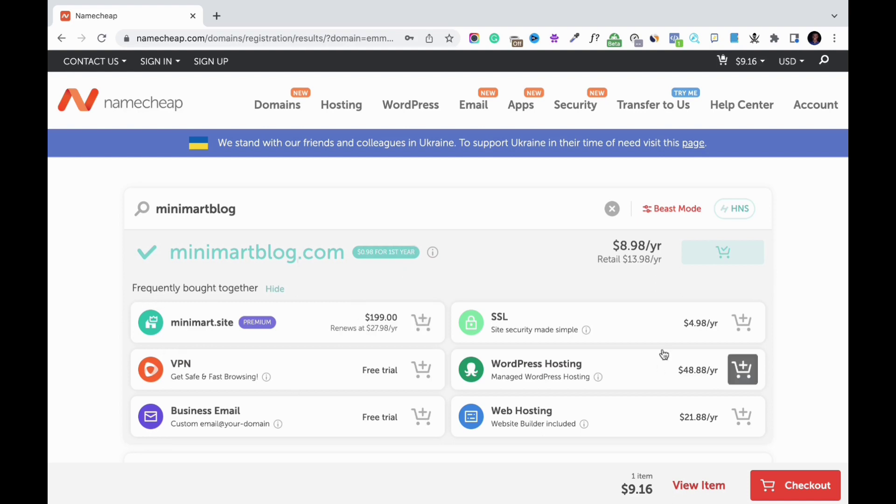I've added minimatblog.com to my cart. The next thing is you have all of these additional products available depending on what you're building your site for. I'm going to add site security to the domain name I'm buying — having site security is very important, it protects your site and also helps with ranking in search. If you want to start a blog, you could also go for WordPress hosting, web hosting, a business email, or VPN — but I'm going for just the domain name and site security.